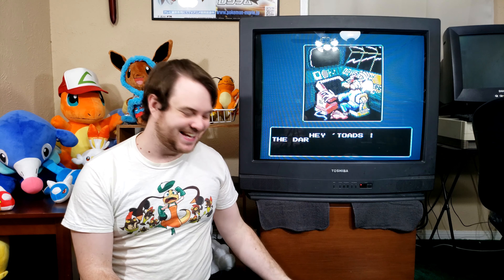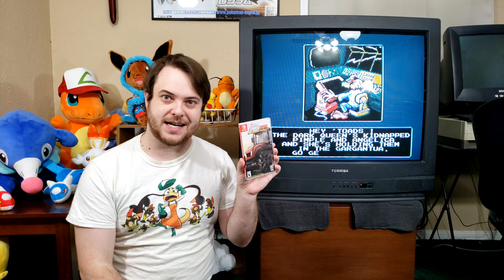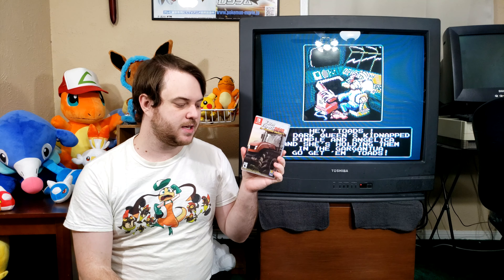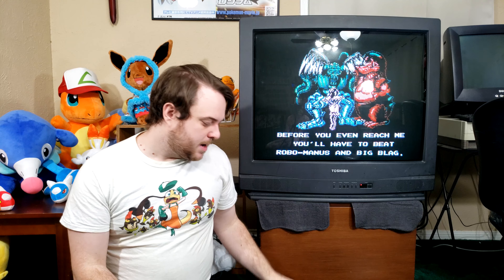All four games are Switch games. First up, we have Farm Expert 2019 for Nintendo Switch. It was a flash sale from Best Buy for five bucks. It was a game I was missing, so for five bucks I figured, why not?